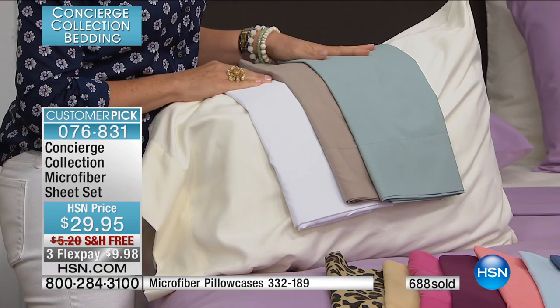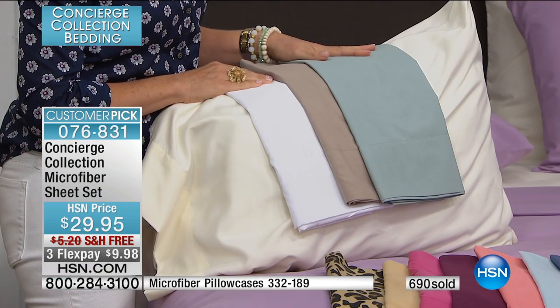And when you get them home, you'll be like, I would have paid twice this price. Price is good the day you buy it, but sheets — you've got to love them the day you use them. You will with these for sure.